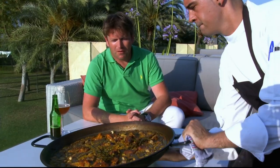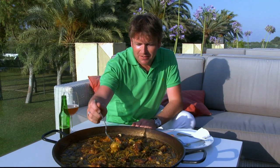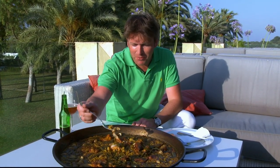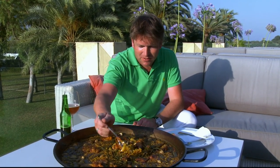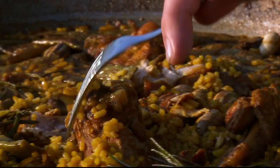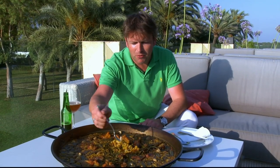Now I can't wait to try it. Proper authentic Valencian paella - doesn't get any better than this. Now purists will tell you that paella shouldn't contain both meat and fish, but whatever you like to do, have a go at it because it really is worth the wait. Traditionally they would have this for Sunday lunch and to me it's as good as my roast beef and Yorkshire pudding. That is delicious.